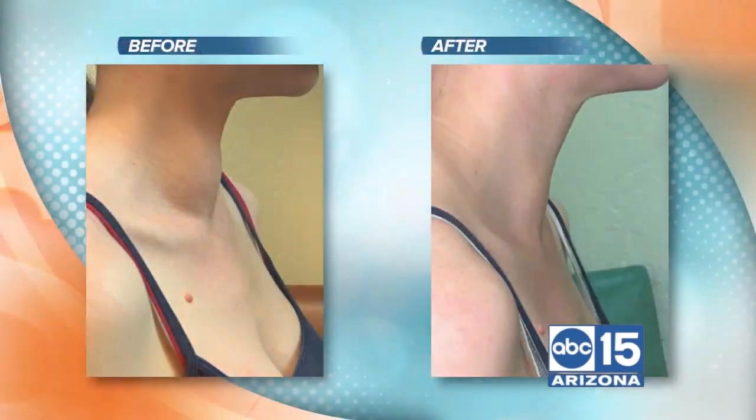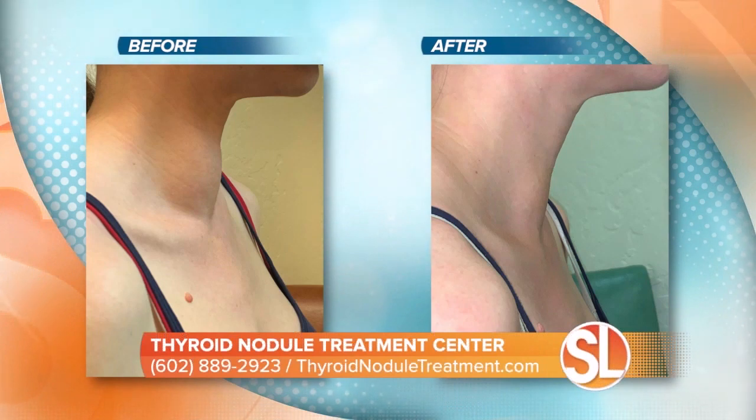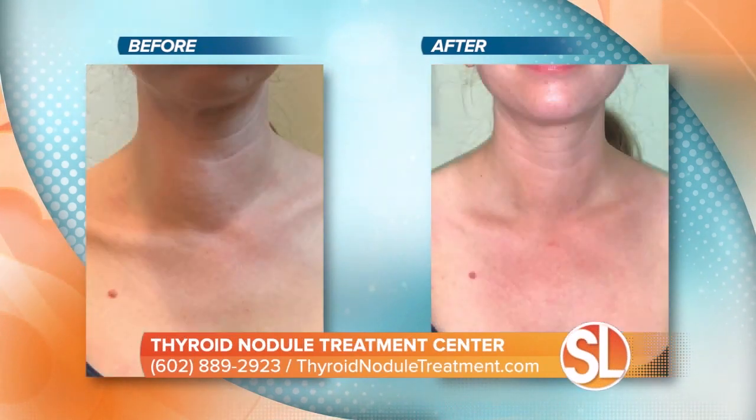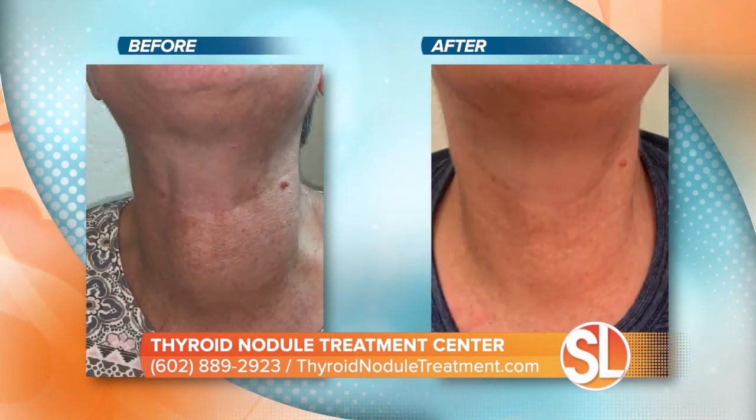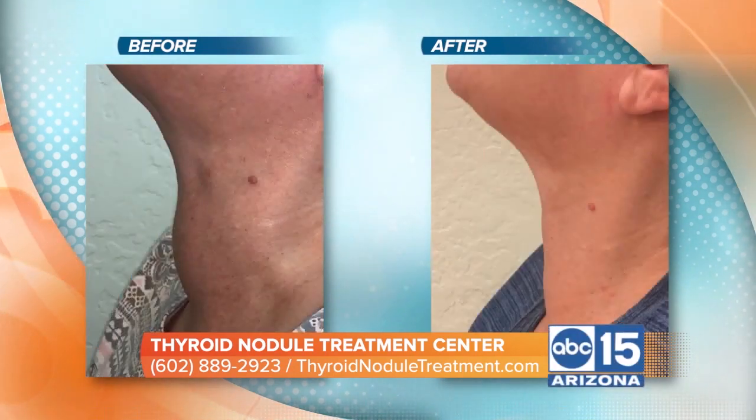Looking at before and after images, you can see how it changes the entire profile in some cases. Patients are delighted at how well it works — they come back within the next few days telling us how much better they feel, and many notice improvement immediately right after the treatment.